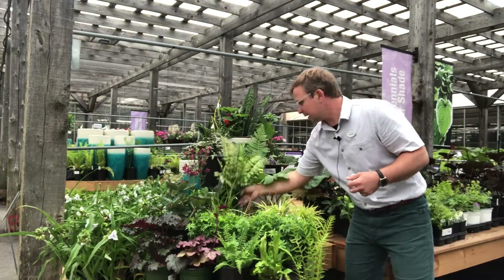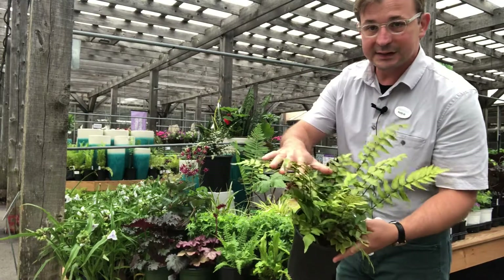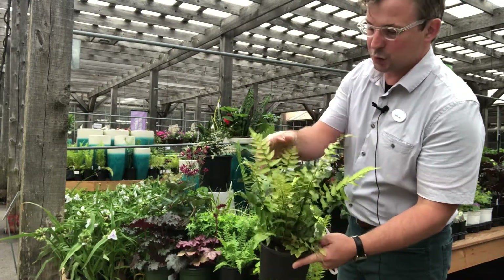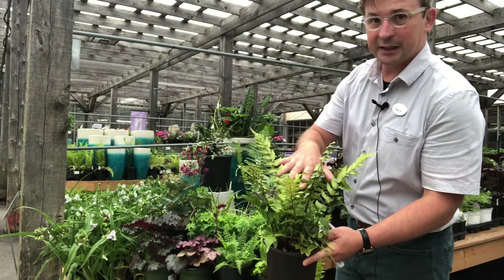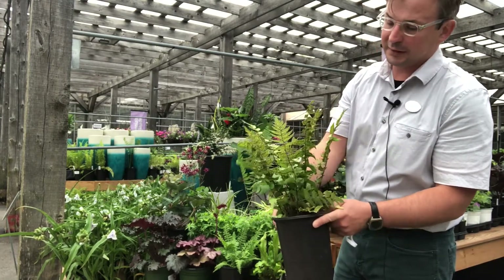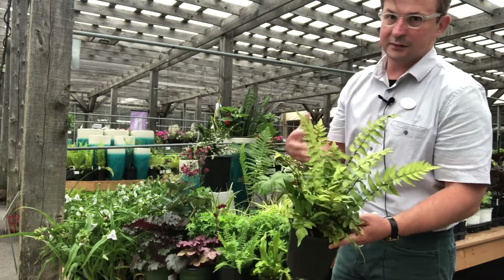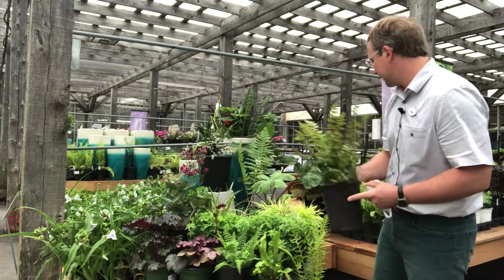A good example of that is this holly fern. Holly fern has a much thicker leaf blade — it's much more akin to what you would see in a tropical fern, very evocative of the Pacific Northwest, rainforests, and lush tropical areas.